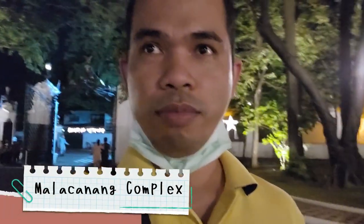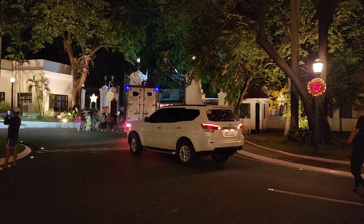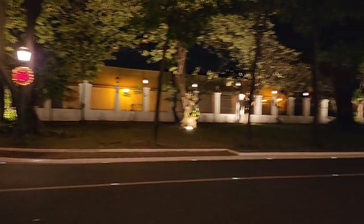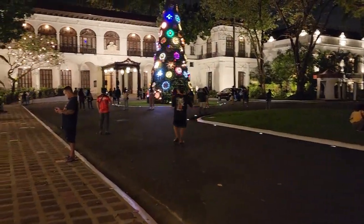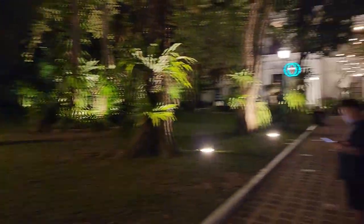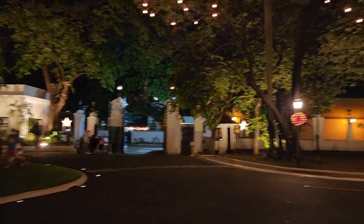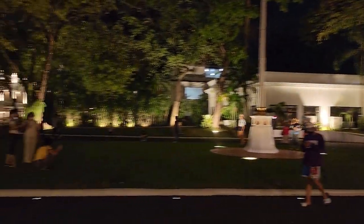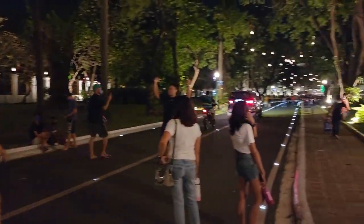Finally, after waiting for several hours, I am already here in the Malacanang grounds — it's amazing! The security here is a bit strict, especially outside; you are not allowed to take photos or videos out there. But inside it's okay. They have a Christmas tree inside and beautiful parol decorations. This is what you will see here.